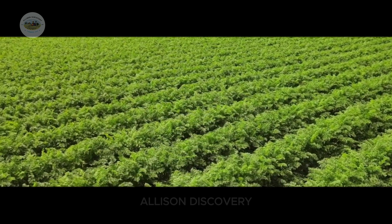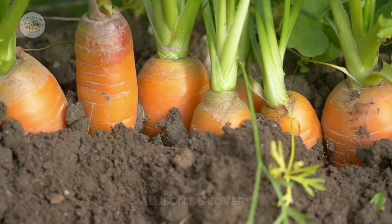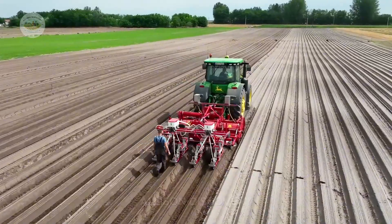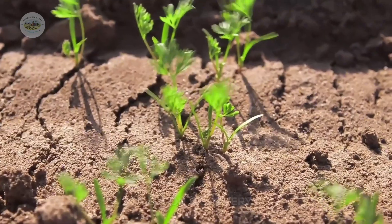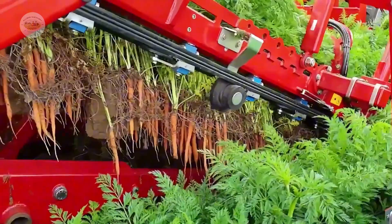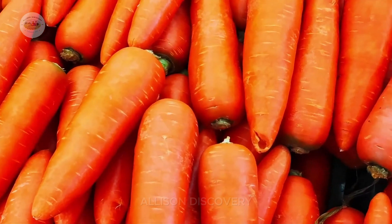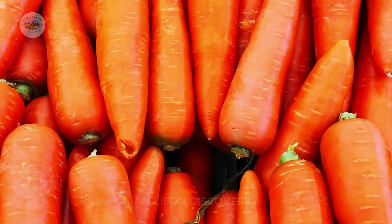The vast carrot fields in the United States are not only expansive, but also stand as a testament to the perfection of modern agricultural technology. From fertile lands in California, Washington, to Florida, these regions serve as promised lands for millions of carrots to thrive, transforming into the freshest, most vibrant orange roots in the world. Join Allison as we explore the magical journey of these orange warriors.